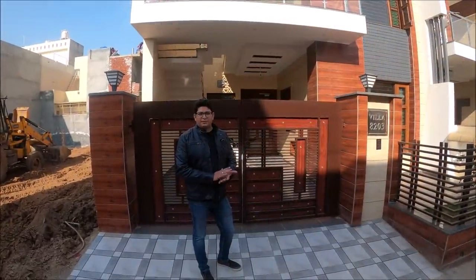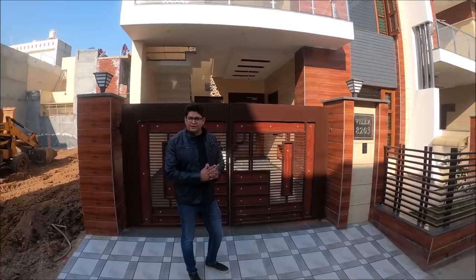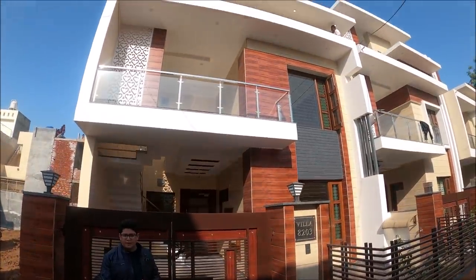Hello viewers, I am Rahul from team Vinayak and this is our 165 Gajgah villa, located in the prime location of Sunny Enclave Sector 125. It is very well built with high-end construction and high quality fittings.